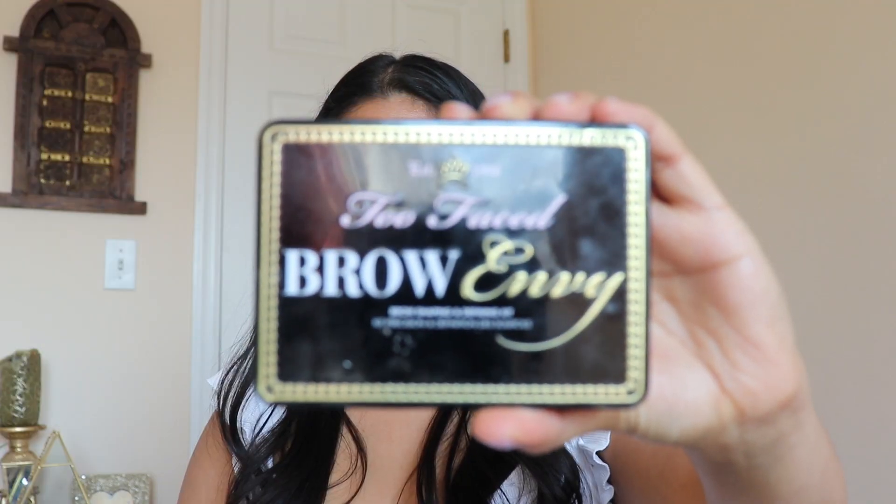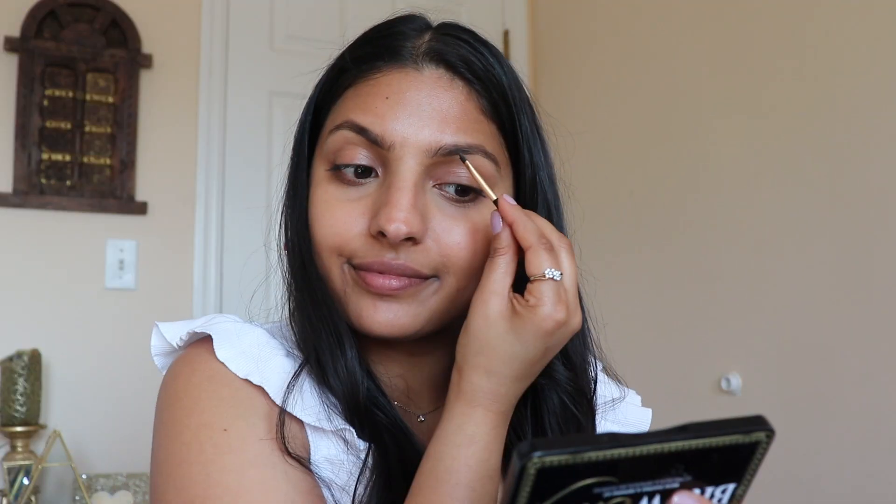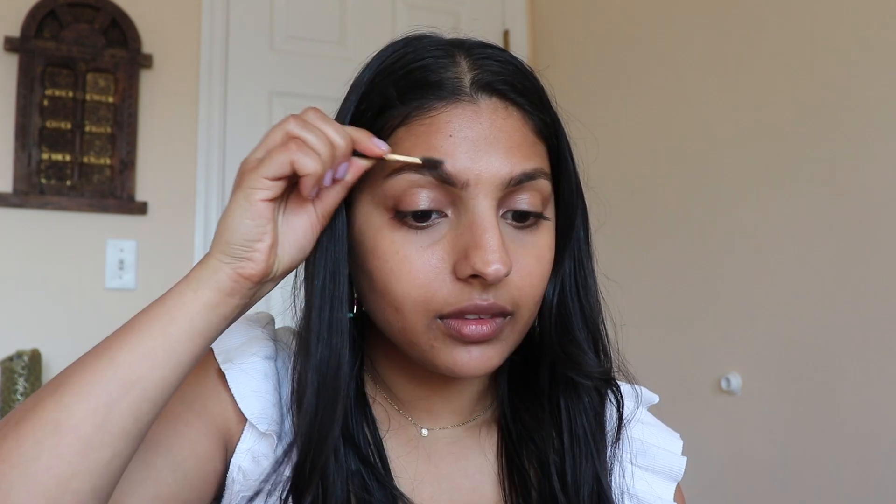Let me tell you about this Kat Von D Translucent Powder. I literally got this as a Sephora sample for one of my birthdays like two years ago and it still lasts me to this day — so either I never apply enough or it just lasts forever. Moral of the story: always pick up your Sephora birthday presents, ladies. Now I'm going into my Too Faced Brow Envy Palette and filling in my brows with the dark brown shade. Then with the setting wax, I'm taking a brow brush and combing upwards to set the brow hairs in place.